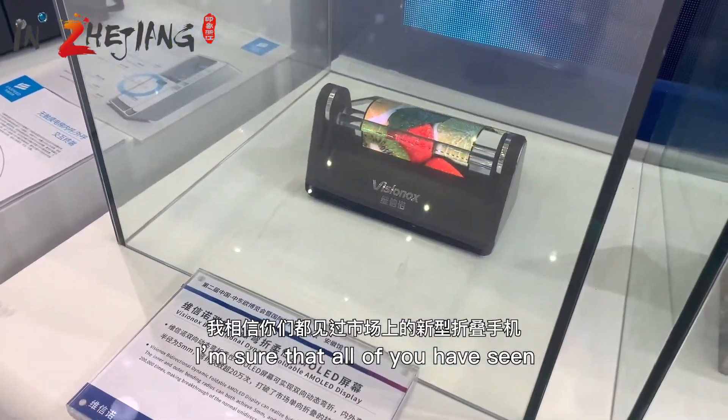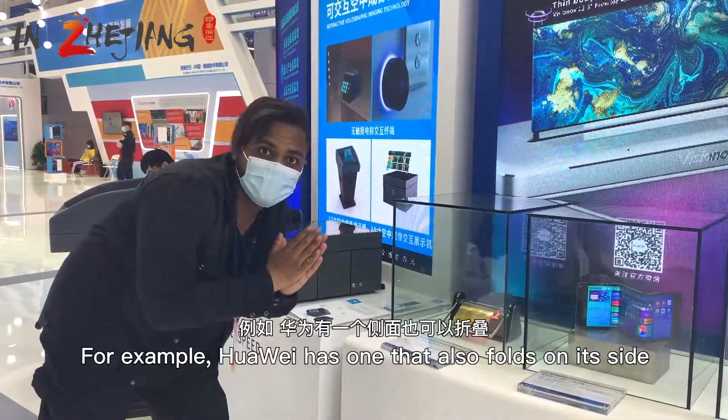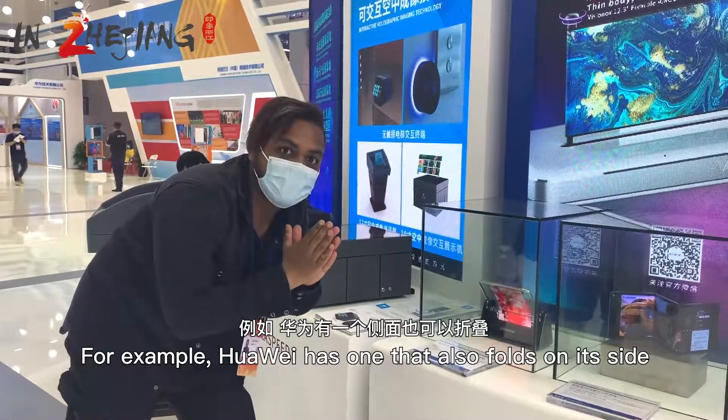I'm sure that all of you have seen the new type of phones that fold. For example, Huawei has one that also folds on its side.